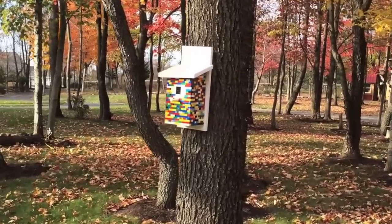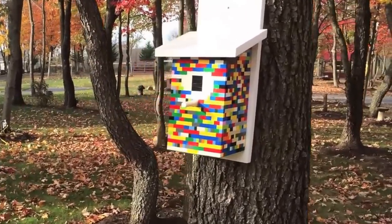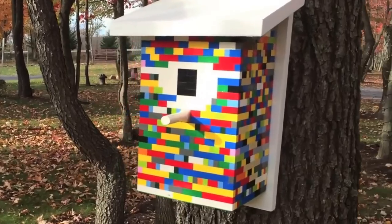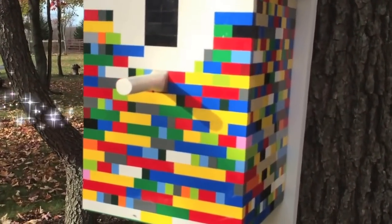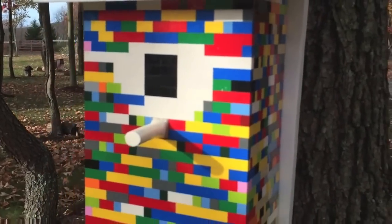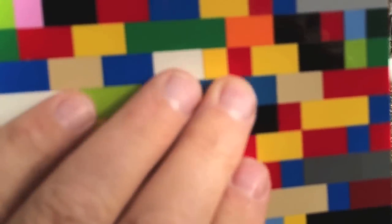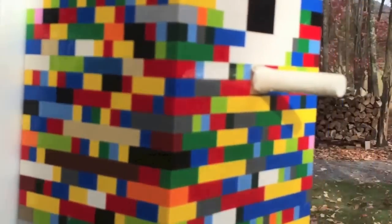As I approach this cache, I'm going to think wow, that's a pretty unique paint job. But as I get closer, I can tell it's not a paint job — those are Legos. This cache is made entirely of Legos. They're all solid, hard as a rock. So I know there's got to be a log somewhere. Of course, you can't see the log anywhere around the cache here.